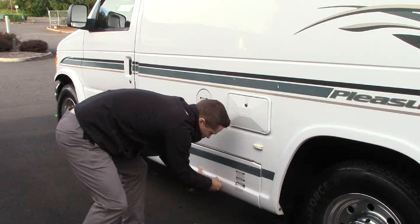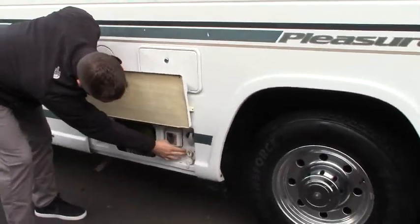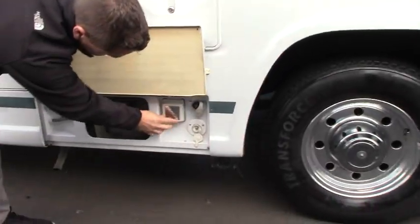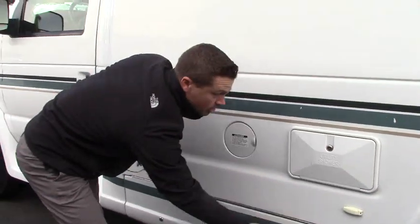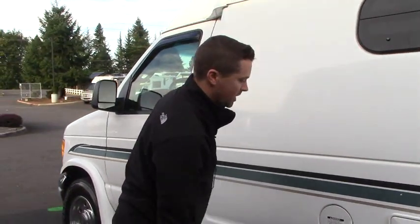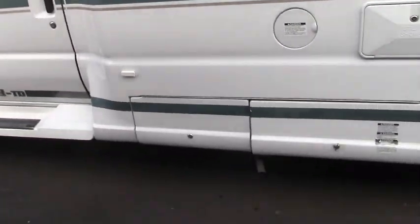Propane fill and all your other utilities here. There's your cable connection, city water connection, 110, 30-amp shore power, propane connection, and your tank valves. Utility shower outside — you can spray those pets off when they get all dirty at the beach. There's your fuel fill as well, and then a little bit more storage.